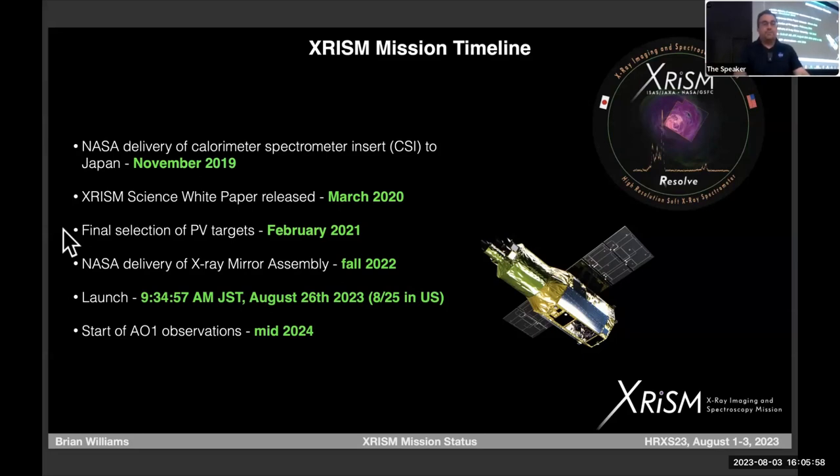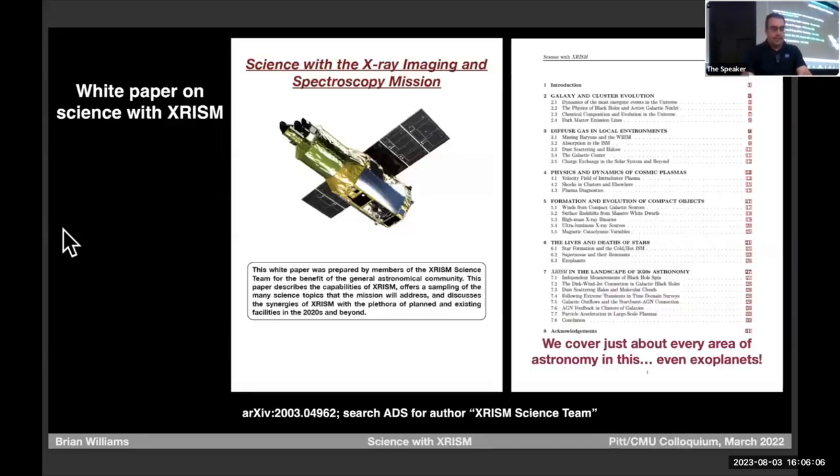I encourage you, if you're in the U.S. and it's convenient, to host a launch party at your institution — it'll be 8:30 p.m. on the East Coast, 5:30 p.m. out West. It'll be a pinpoint launch, so it'll either happen or it won't. You won't have to wait around until midnight to know if it actually goes up.